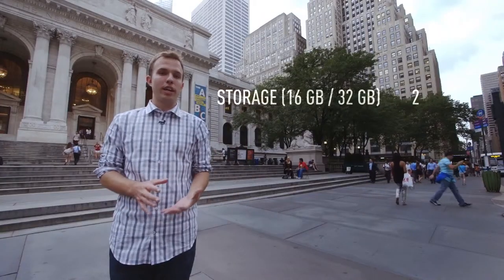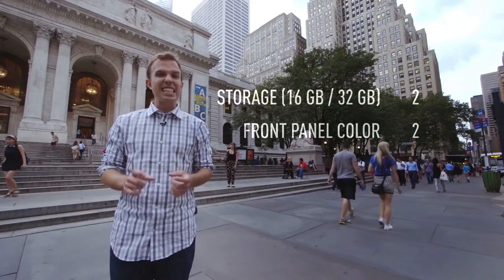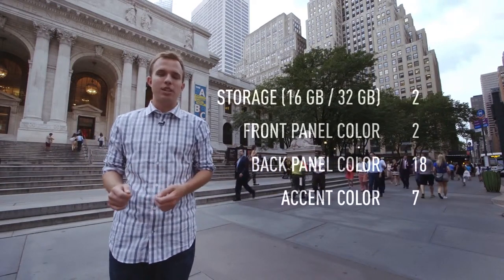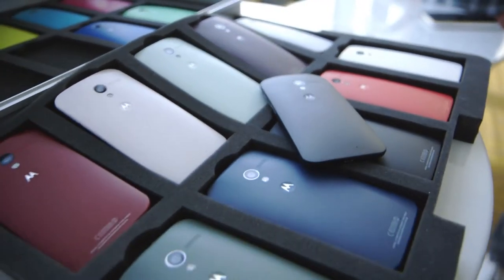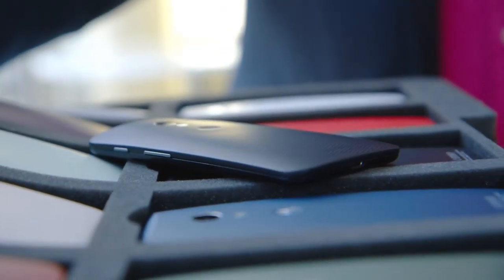Nearly everything else about the phone is negotiable. You can choose how much storage you get, the front panel in either black or white, and there are 18 options for the back panel which you can also engrave, plus seven options for the accents — the ring around the camera lens and the buttons. The colors look and feel different, from a woven black to a matte rubbery gray, and if you don't like the one you pick, just send it back within two weeks and get another.